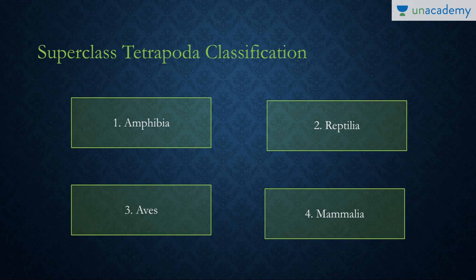Firstly, I'll be talking about the superclass Tetrapoda. As the name suggests, 'tetra' means four and 'poda' means feet. So this superclass has four feet, or two pairs of appendages or legs. It has four classes: Amphibia, Reptilia, Aves, and Mammalia. In today's class I'll be focusing on Amphibia.